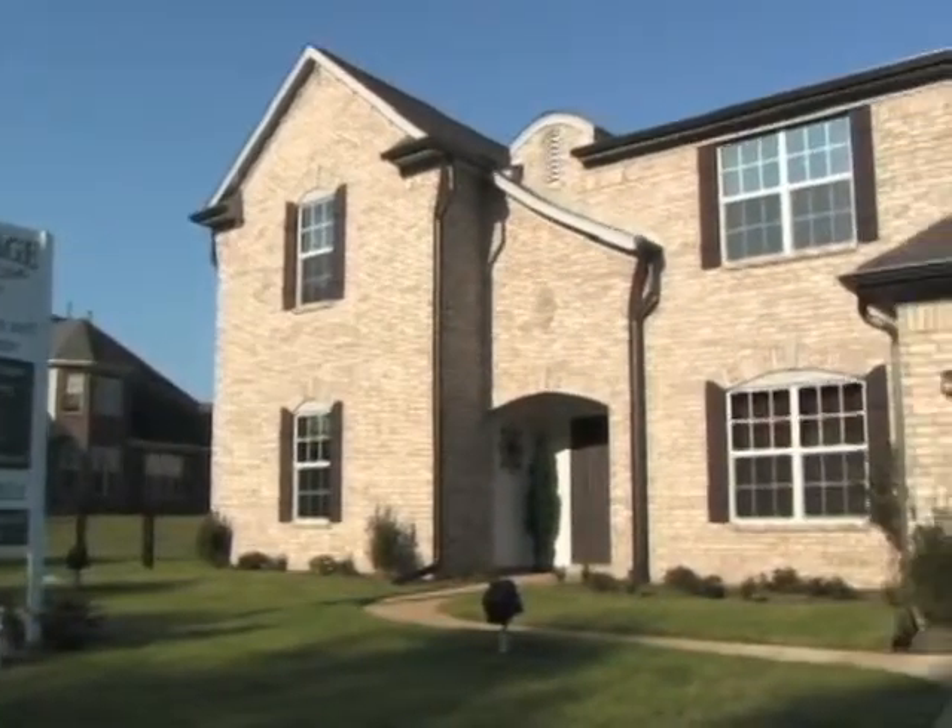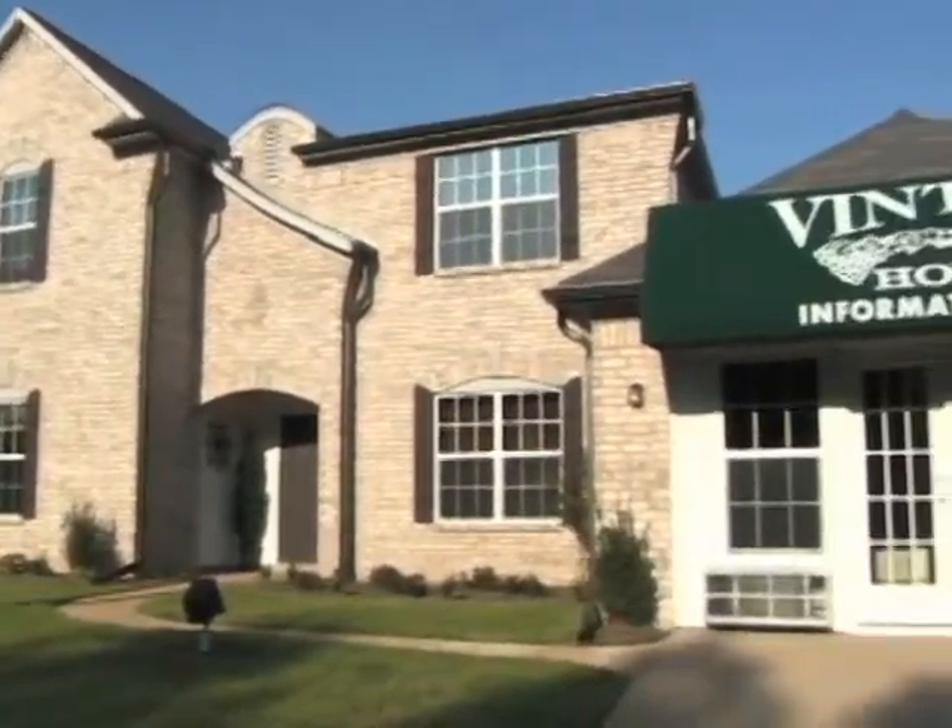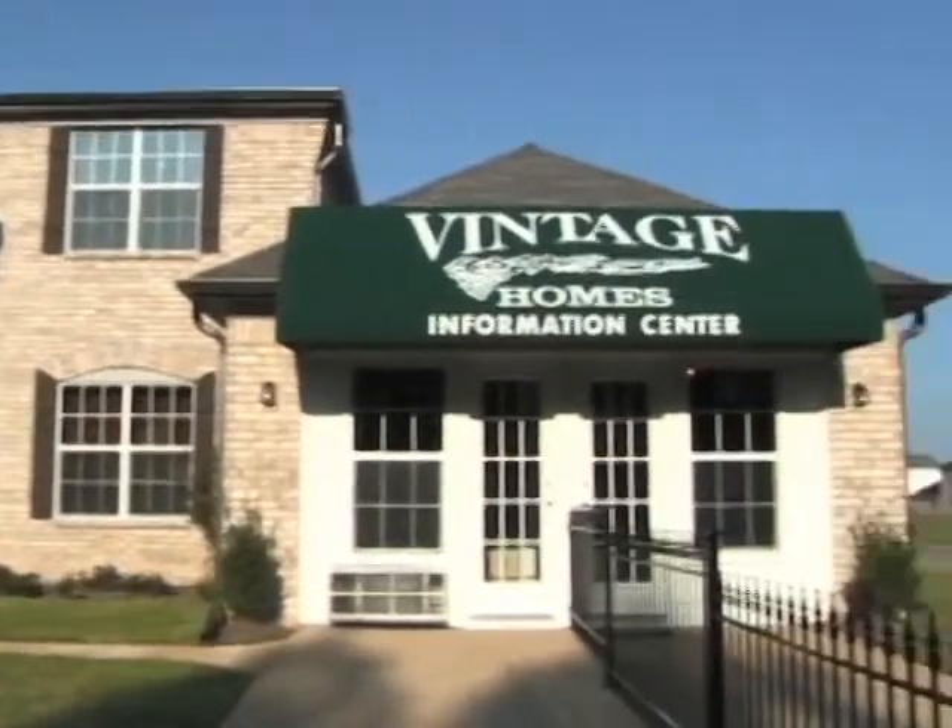Well, Vintage Homes has brought a compelling value in the fact that you can now purchase a new home that's larger, has brand new products in it, it's going to last a lot longer without repair, and it's going to come with a one-year builder's warranty.